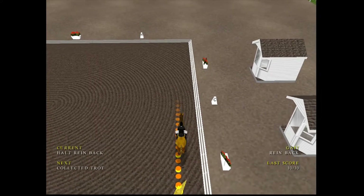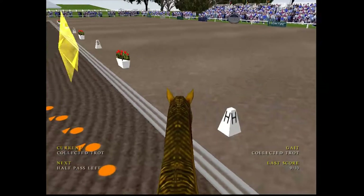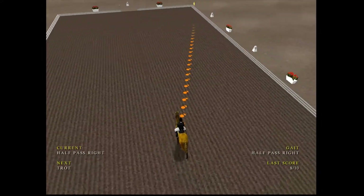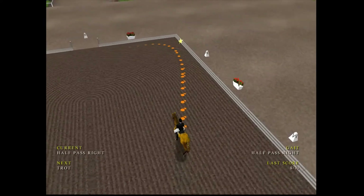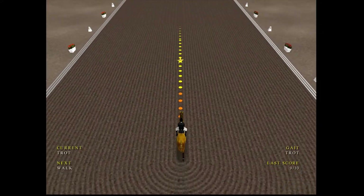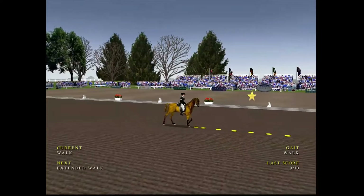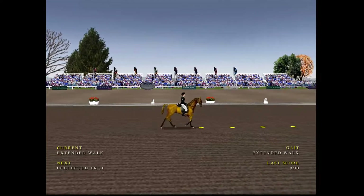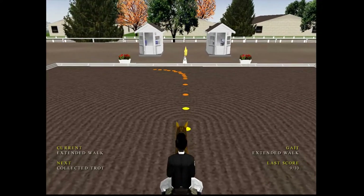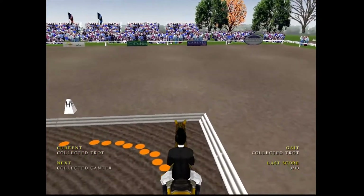This backward movement is known as the rein-back. A reasonable collected trot then. Nice rhythm in the trot. The collected canter.